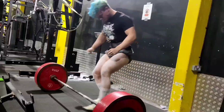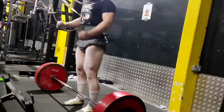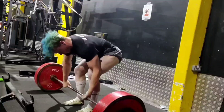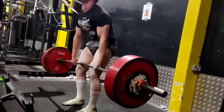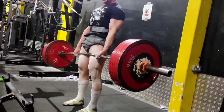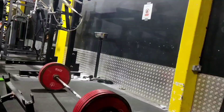Coming in at number 5, we have got 280 kilos on the deadlift — this is a week after the 275. That moved very, very fast. You can see I was extremely happy with that.